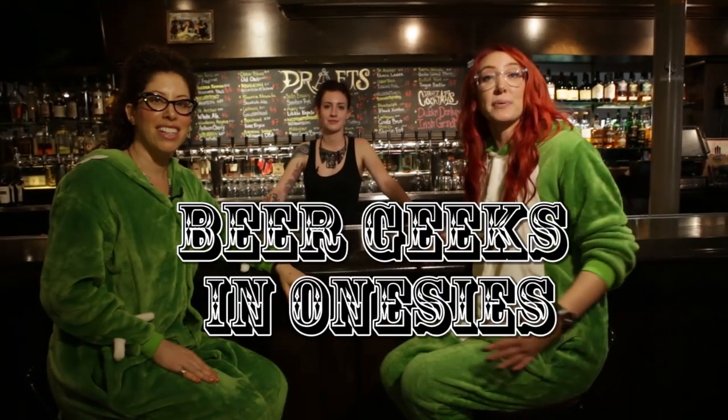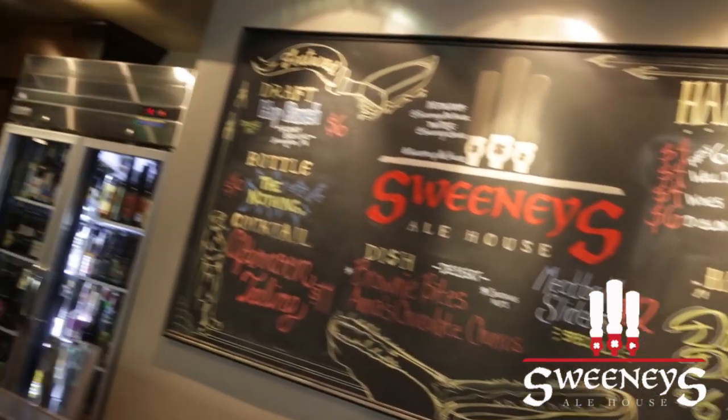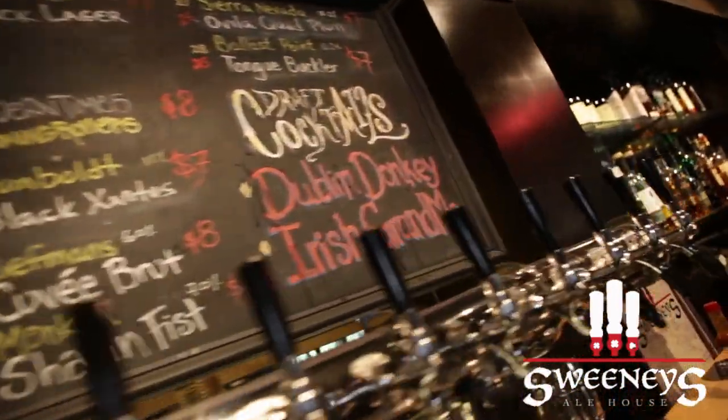Hey everyone, welcome to Beer Geeks in Onesies. We are here at Sweeney's Alehouse in Encino, California — Craft Beer Heaven — where they offer 28 beers on tap and many more by the bottle. We are about to embark on a little beer tasting with the help of the lovely Anna.